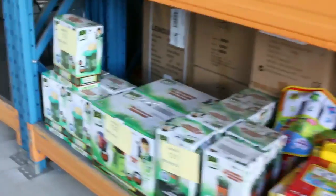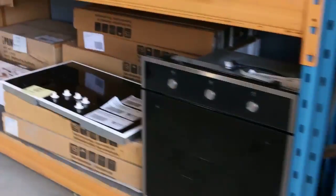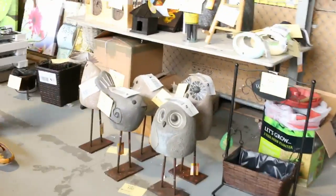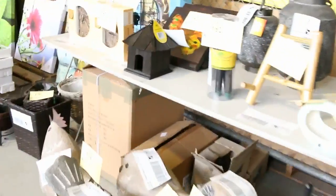Moving down to the cookers — plenty of cooktops in tomorrow. We've got 600mm, 700mm, and 900mm, both in gas and electric. Really nice buying there. Moving down, some outdoor garden ornaments as well — all nice and cheap, sort of $10 to $20 on most of that stuff.